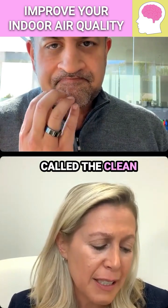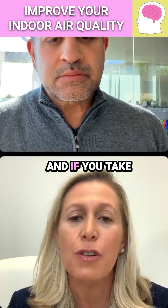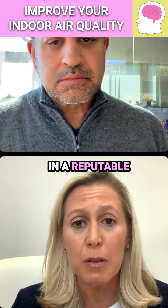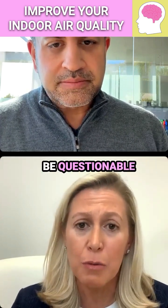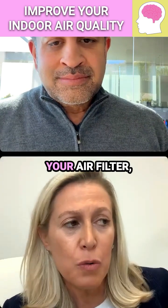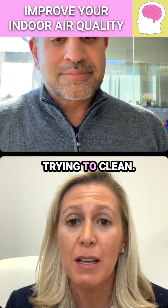The other thing to look at is something called the clean air delivery rate — the CADR. If you take a look at your portable filter, you should see a CADR listed on any reputable filter. If you don't see a CADR, that might be questionable. The thing about clean air delivery rate is that you want to match the size of your portable air filter to the space of what you're trying to clean.